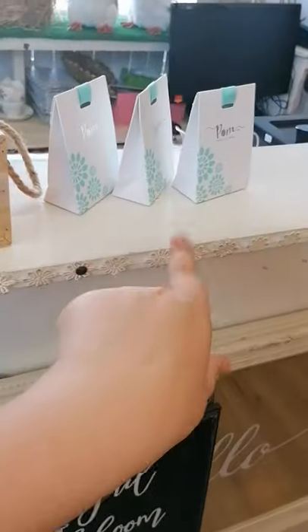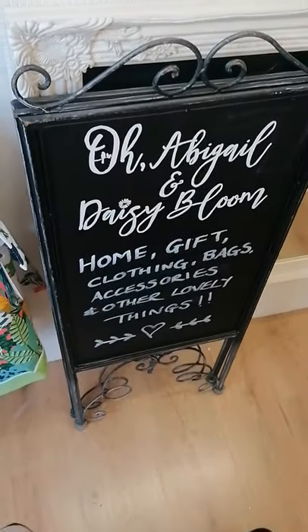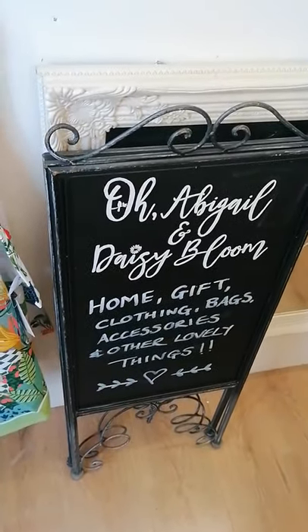Well, this is me packing a few orders to take out today. So that's it for now, and hopefully I'll get round the other room at some point later.